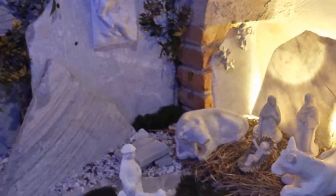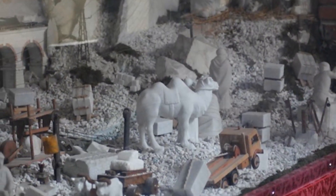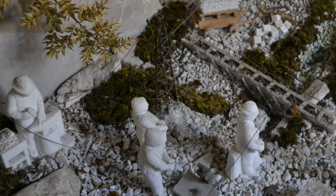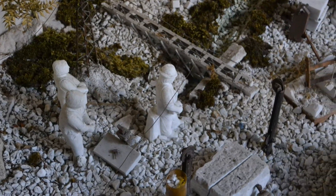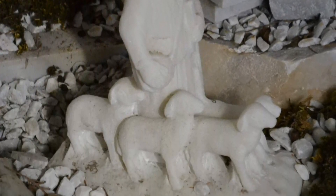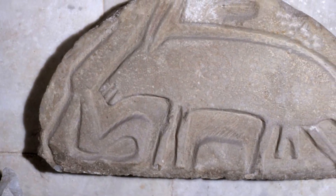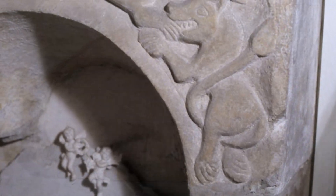All'interno del passaggio vetrato è allestito l'interessante presepe, realizzato interamente in marmo bianco. In questo vano sono inoltre conservati tre pregevoli reperti che presumibilmente appartenevano alla primitiva chiesa antecedente alla costruzione del Duomo.